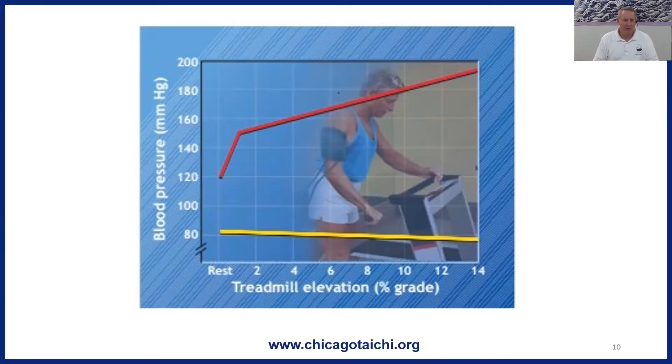The normal is 120 over 80. What this graph is showing is blood pressure as a person is on a treadmill exercising, and as you move to the right of the graph, the grade — the incline of the treadmill — is increased, so the exercises are getting harder, and as you see, the systolic blood pressure goes up.